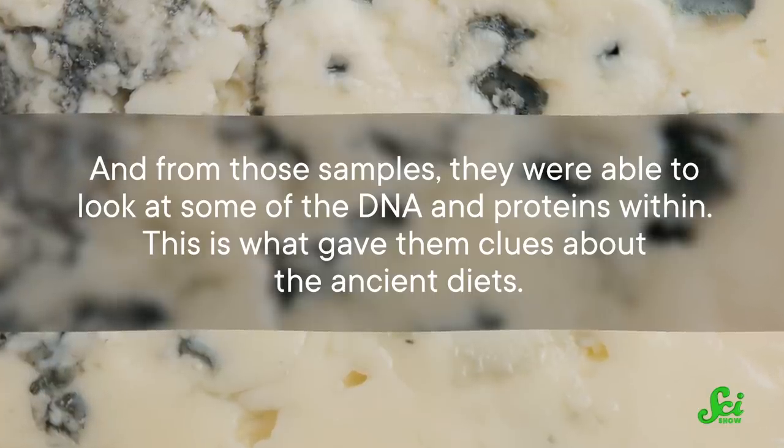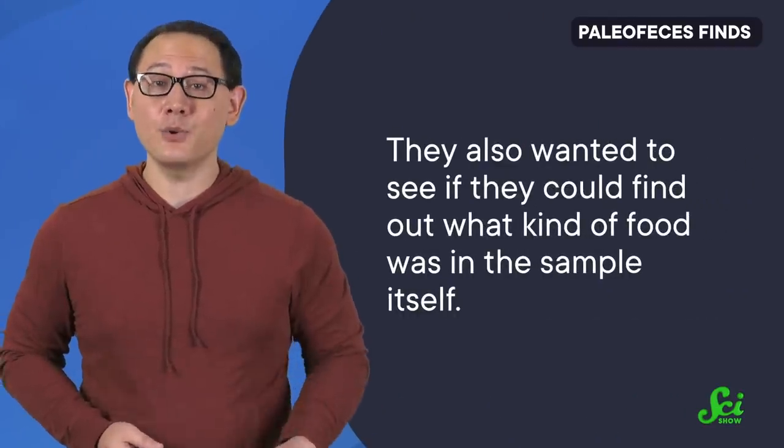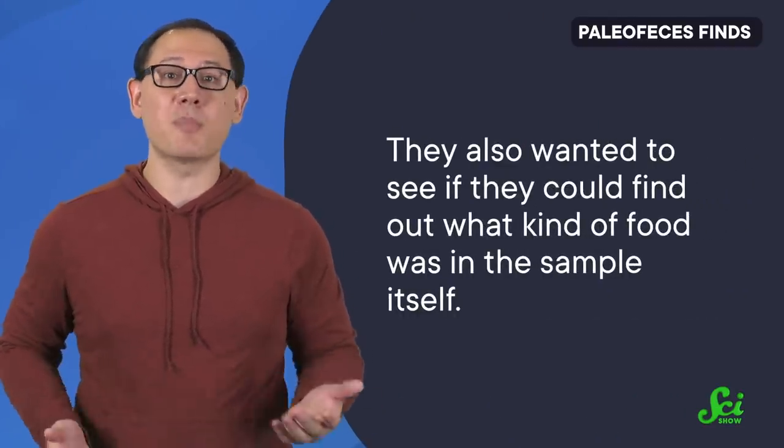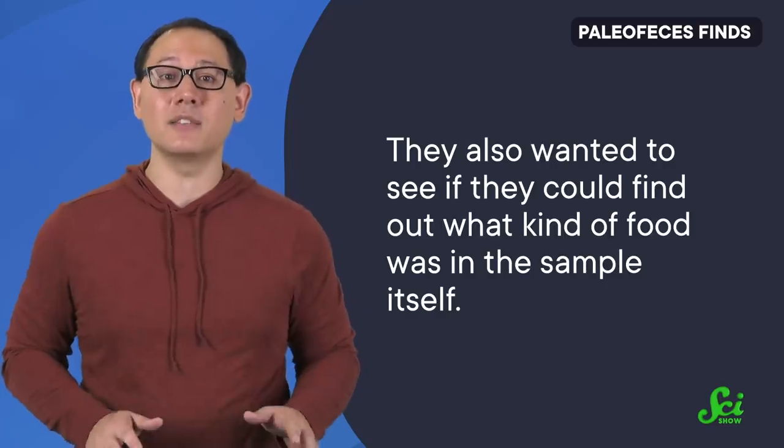This is what gave them clues about the ancient diets. They were able to reconstruct the gut microbes from the paleofeces and compared them to modern microbiomes. They also wanted to see what kind of food was in the sample itself, so they broke apart the samples and looked at them under a microscope, where they found remnants of all kinds of grains and seeds. Given their gut microbes and the microscopic food bits, the scientists were able to infer that these people probably ate mostly grains and vegetables, but also chowed down on fruits, nuts, and meat every now and then.